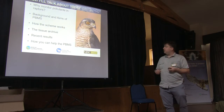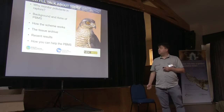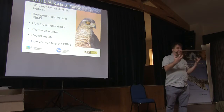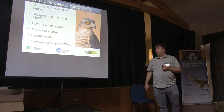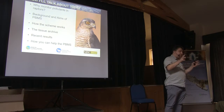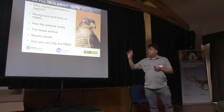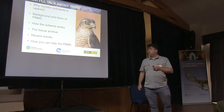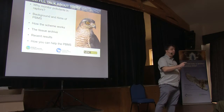Why monitor pollutants in raptors? A bit of background and aims of the PBMS. How the scheme works practically. I'll convince you of why one of the most important things that comes out of the scheme is a tissue archive. I'll then give you a flavour from the recent results from the scheme. And then at the end, hit you with how you can help the PBMS.